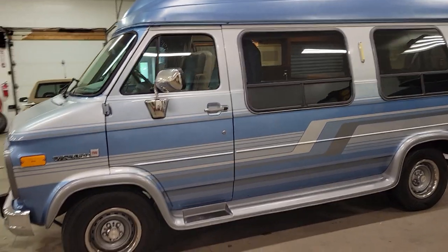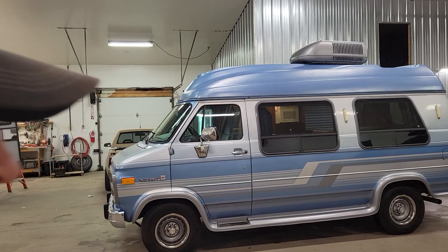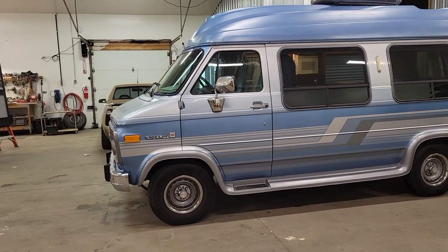Hey everybody, Darren from DNA Auto Sales. I want to show you a quick preview of our latest unit going up for sale — a 1995 GMC Weekender Camper Van.